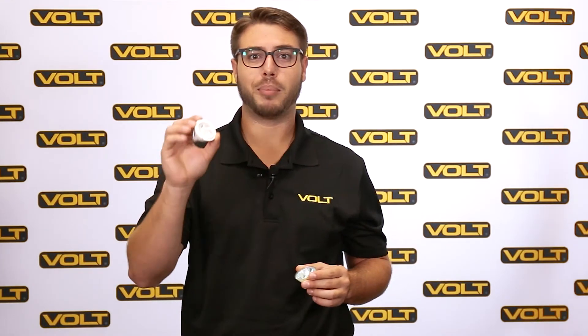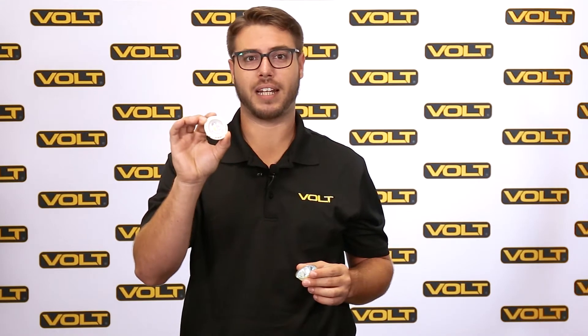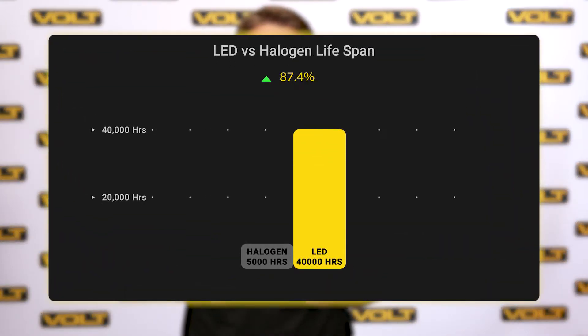For starters, LED bulbs have far longer lifespan than halogens. On average, halogen bulbs will run anywhere from 2,000 to 5,000 hours before dying. Our LED bulbs, on the other hand, have a lifespan of 40,000 hours.